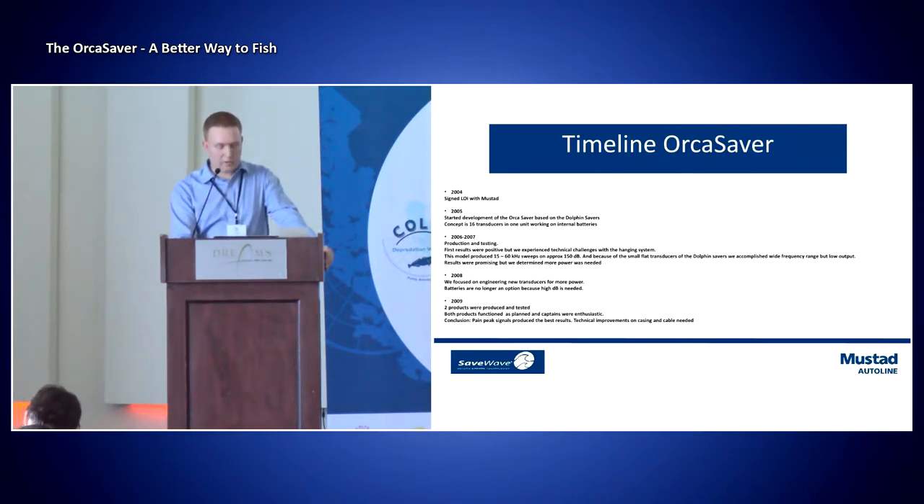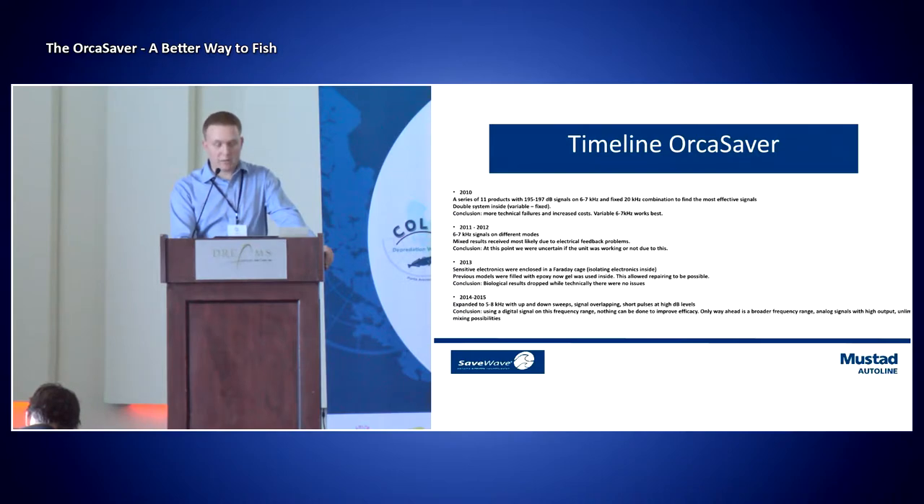The conclusion was that pain peak signals produced the best results, but technical improvements were still needed. In 2010, a series of 11 products with decibel levels between 195 and 197 were launched at kilohertz between 6 and 7, and we also had a fixed kilohertz option at 20 at this time. Again, our conclusion was that we needed to upgrade some technical issues. Technical failures did happen, but we at least learned that 6 to 7 kilohertz worked best, with variation between them rather than a fixed kilohertz.